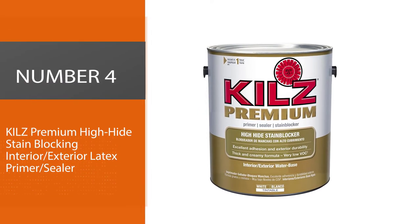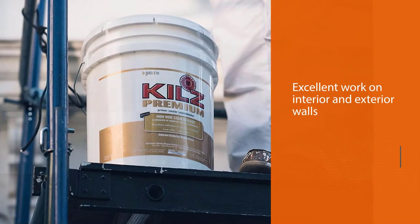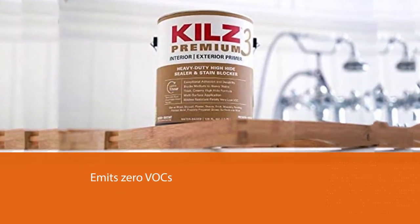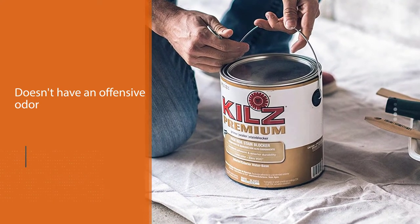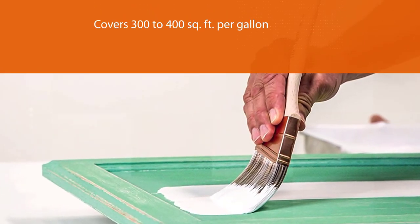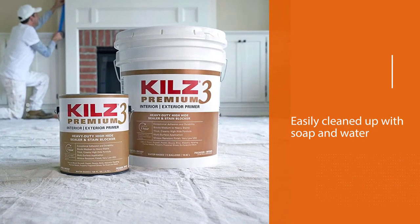Number four: Kilz Premium High Hide Stain Blocking Interior/Exterior Latex Primer Sealer. This USA-made primer is truly a workhorse — it works on interior walls but is also excellent for exterior walls. As a latex primer sealer, it emits zero VOC and doesn't have an offensive odor, making priming a stress-free experience. One gallon covers 300 to 400 square feet and can be easily cleaned with soap and water.